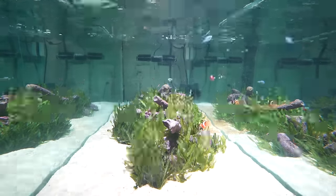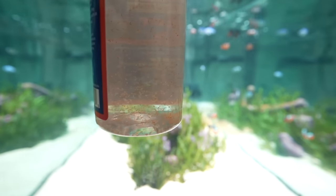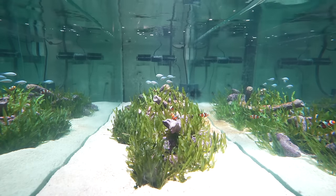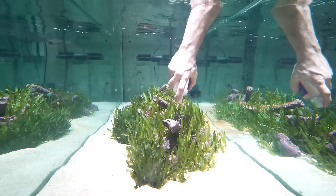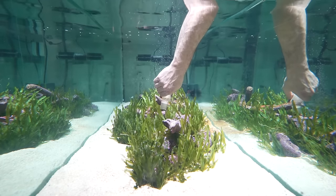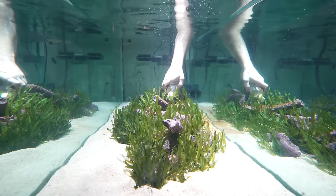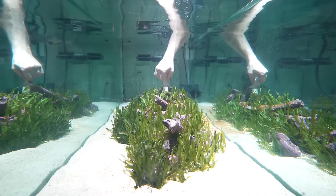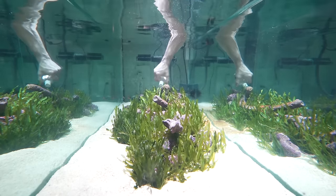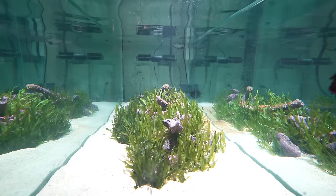We'll start by turning off all the pumps. Then we take these tiger pods — they look like sea monkeys or brine shrimp. I'm not going to open the bottle until it's near the rocks, then push the top off and squeeze it all out. I want them to kind of infect the rocks and live amongst them. This is a natural food source that will eventually self-propagate and live all amongst these rocks. Hopefully my fish don't eat them all.